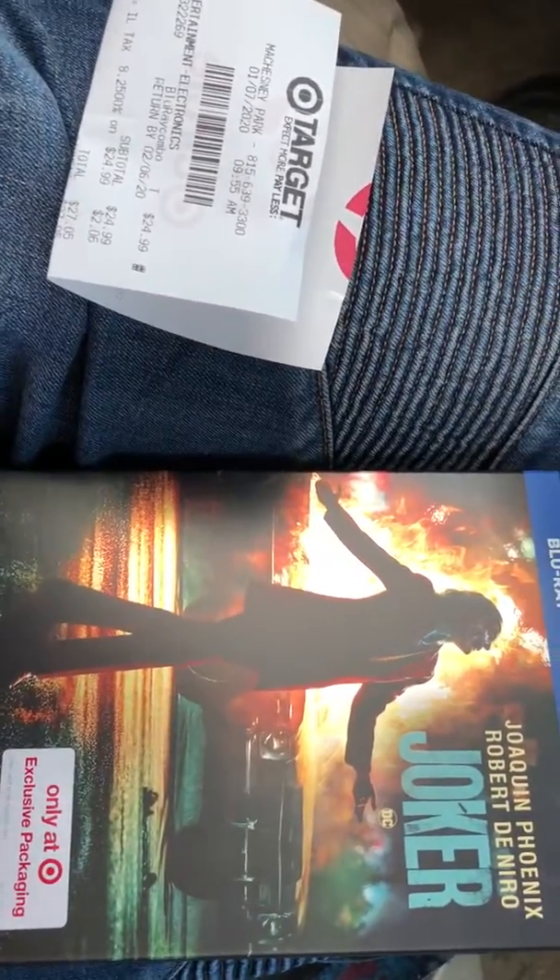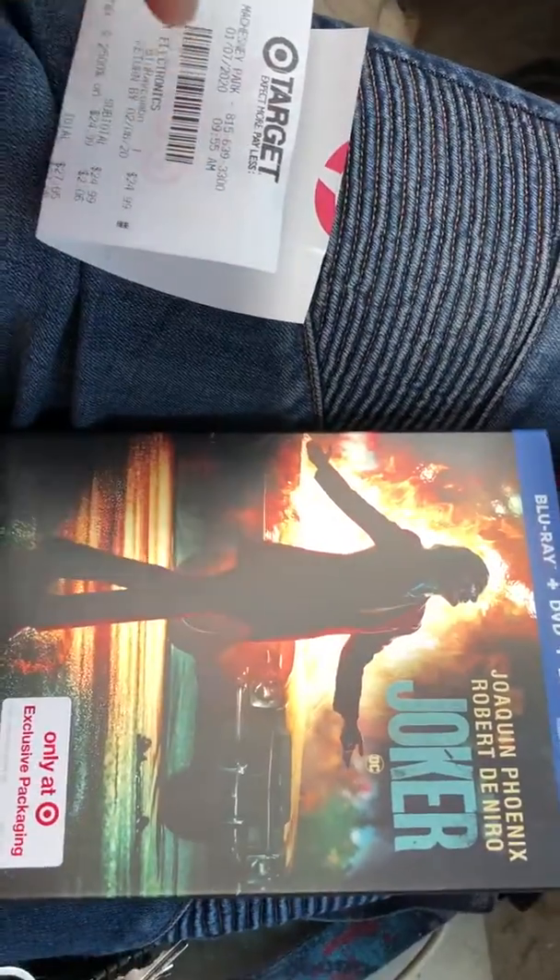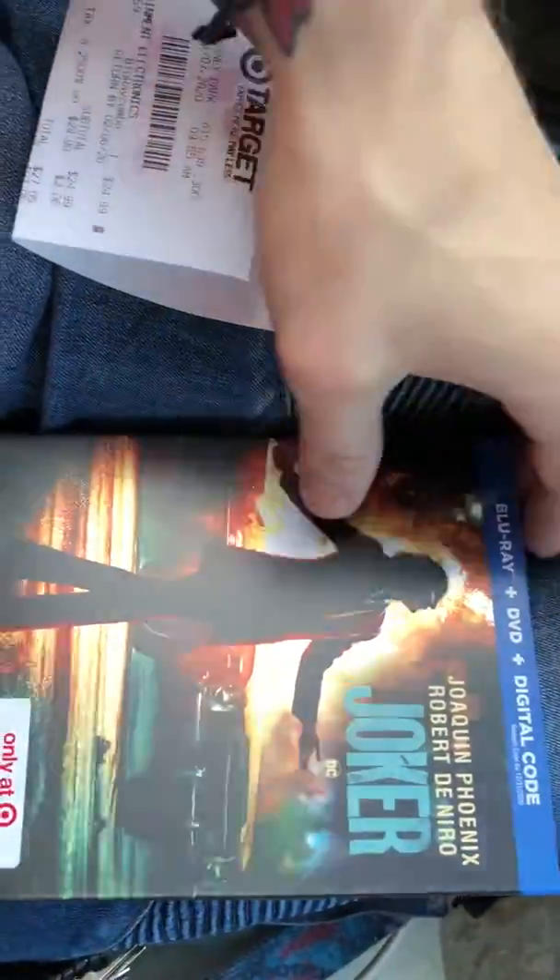I wanted to show you guys the new exclusive Target packaging for the Joker. You can only get this at Target, obviously. Check that out. It's beautiful. Can't wait to check this movie out. I'm pumped.